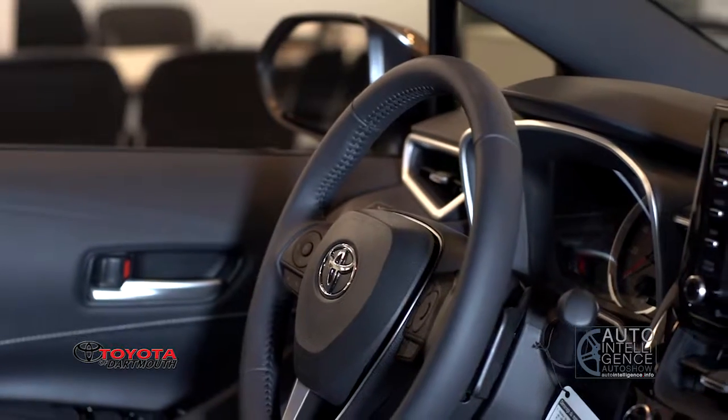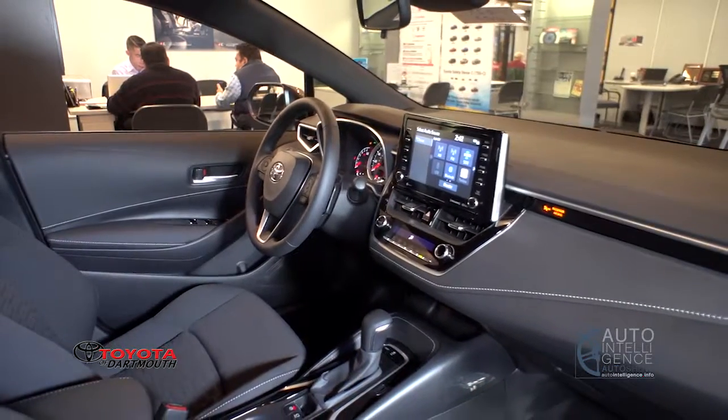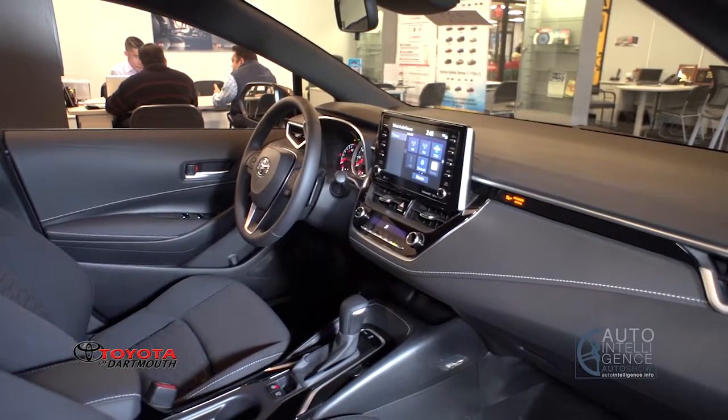All Corolla hatchbacks come with this really nice leather-wrapped steering wheel. There's some leather on the armrests here and all the touch points are really good.